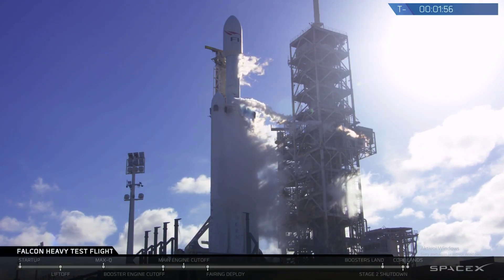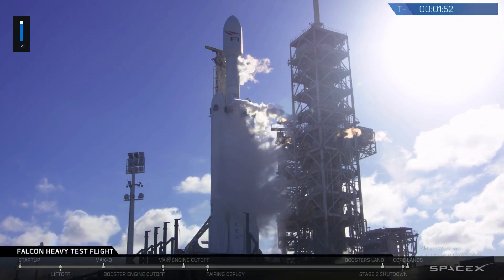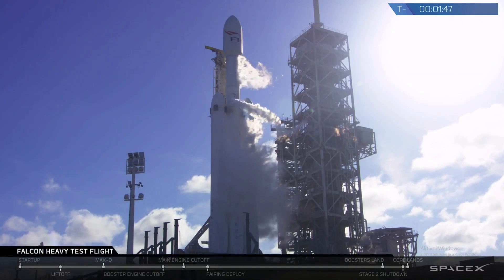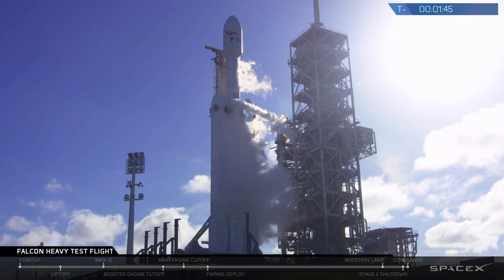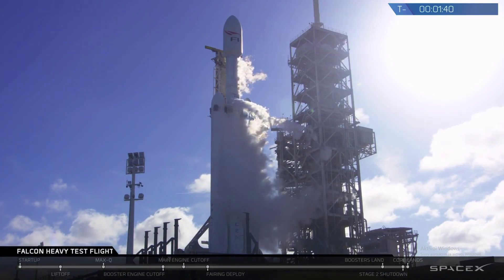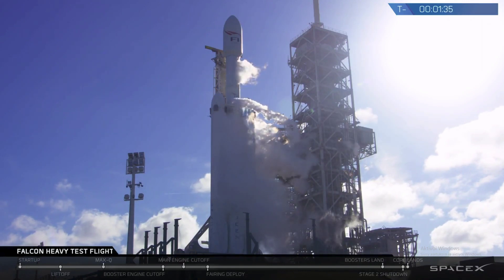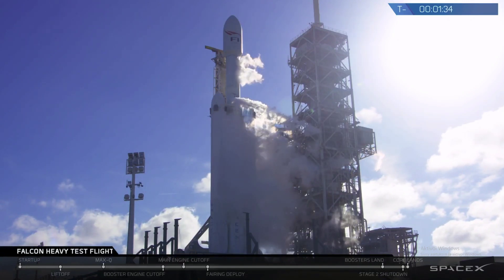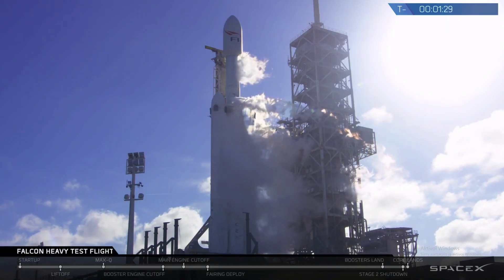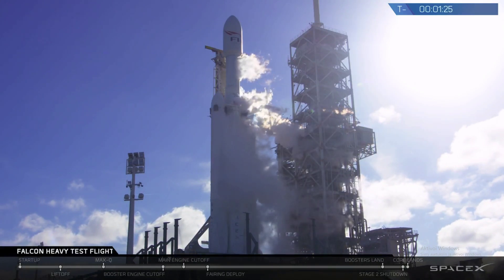Stage 2 locks load complete. Falcon Heavy is complete. Falcon Heavy is on internal power. Vehicle in self-align. Ground gas close has started. Falcon Heavy gas loads are complete.